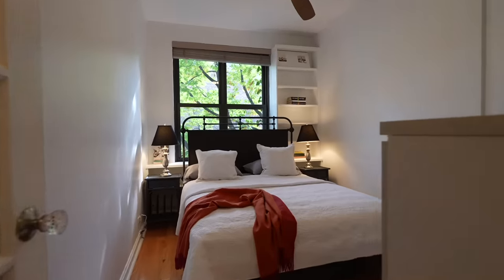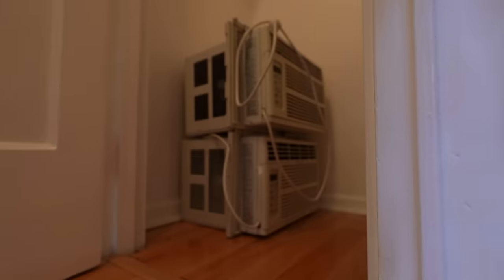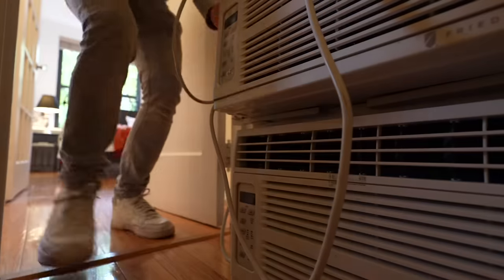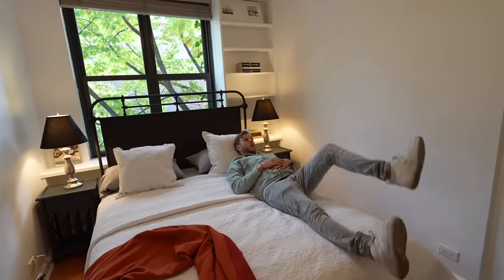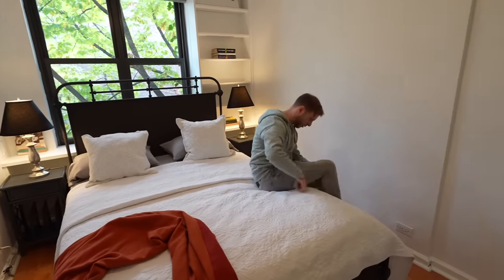Not only is it quaint and cute, but it comes with something most apartments in this city don't have. Does it come with two free ACs? Yes, it does — they're happy to include them. And we're here to find out if you should buy this place and invest in your own future, or if you should rent something else and invest in someone else's future. I think the answer is pretty obvious.